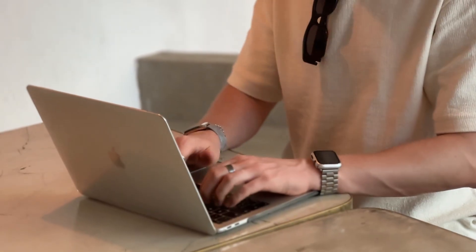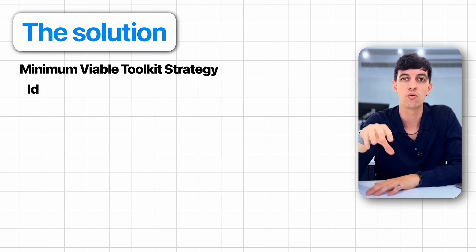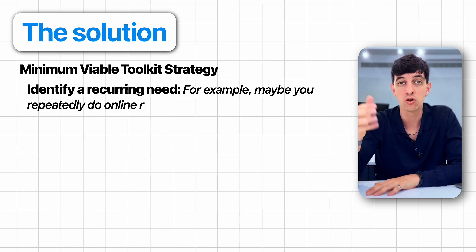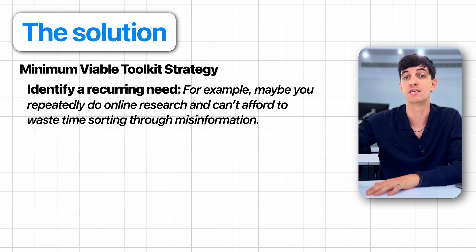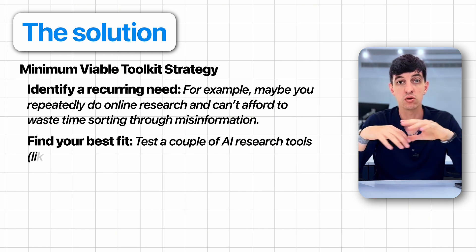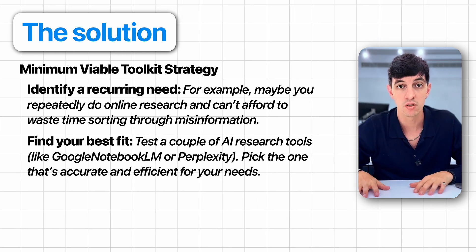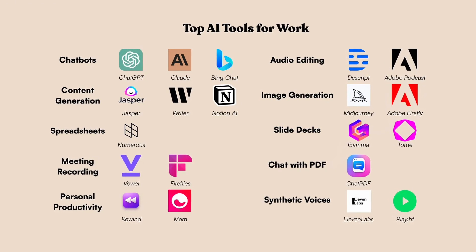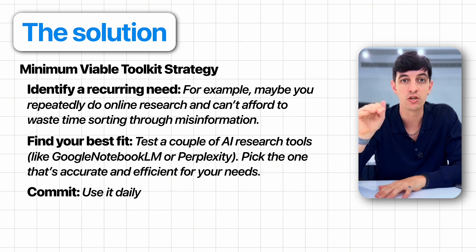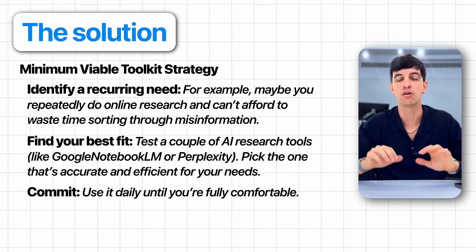The second step of this roadmap is to create your lean, powerful toolkit. With hundreds of apps, plugins, and services promising to revolutionize your workflow, it's tempting to keep searching for the latest option only to end up using none of them effectively. The solution is a lean toolkit strategy tailored for you. Identify a recurring need — for example, maybe you constantly do online research and can't afford to waste time sorting through misinformation. Then find your best fit: test a couple of AI research tools like Google NotebookLM or Perplexity, and pick the one that's accurate and efficient for your needs. Once you identify the tool, commit — use it daily until you're fully comfortable.